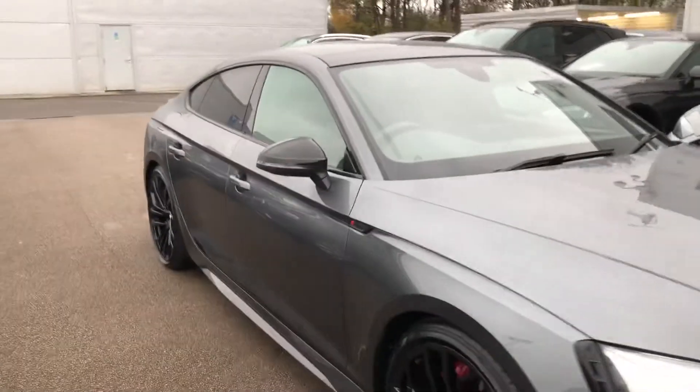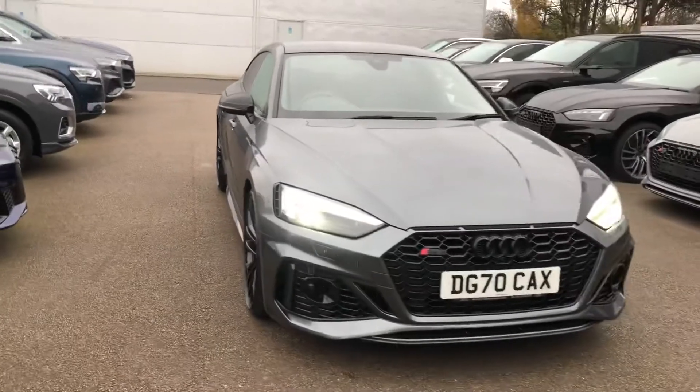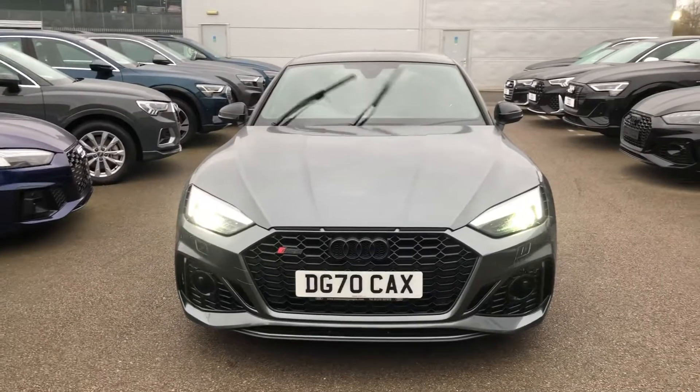If you would like any more information on this Audi RS5, please contact us here at Blue Audi on 01270 864 091. Thank you for watching.